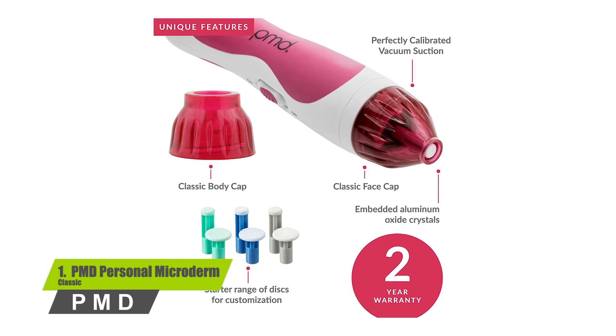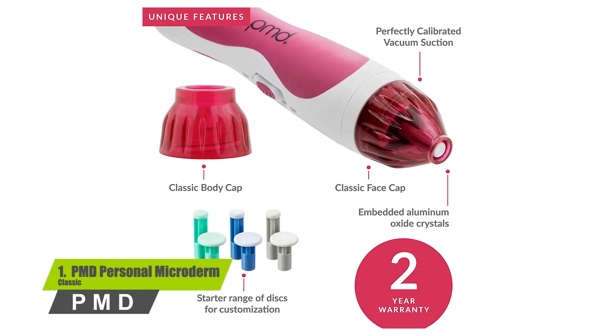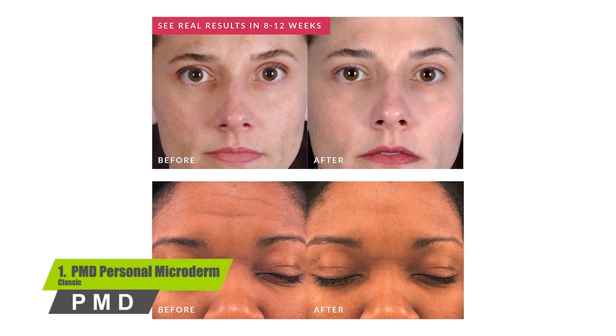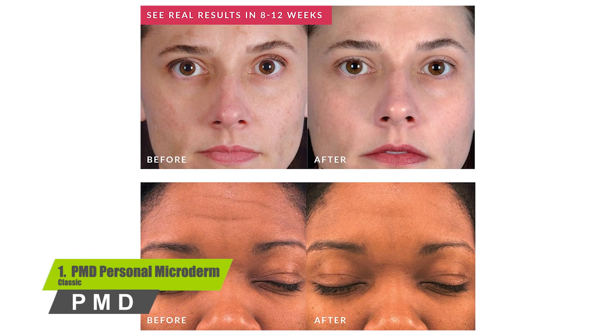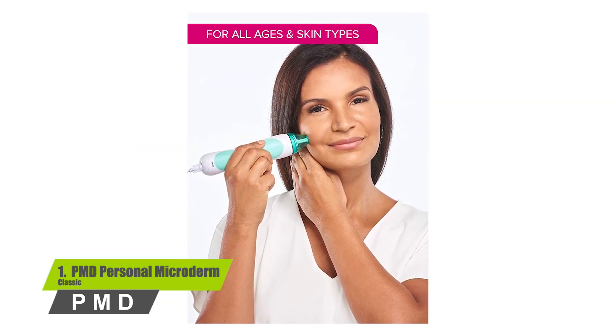The PMD should be used every six to seven days and is suitable for people of all skin types. The product incorporates patented spinning disc technology with calibrated vacuum suction, which adds much-needed freshness to the skin. You just need to perform the treatment once a week for three minutes to get the desired results.